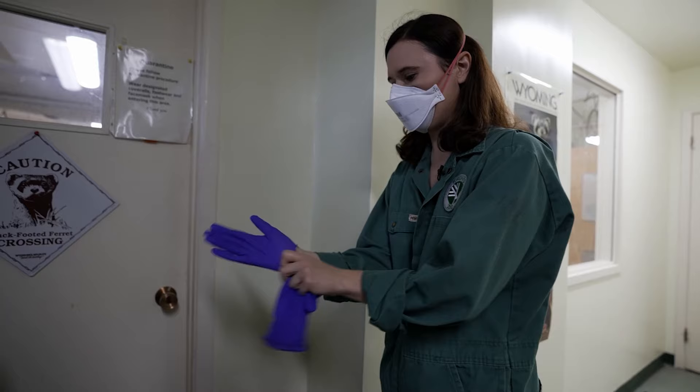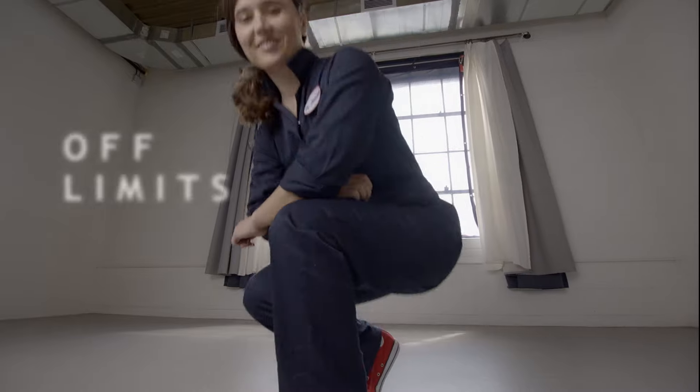I've come to the Toronto Zoo, where black-footed ferrets are bred to be released. This is where I'm about to go — off limits.